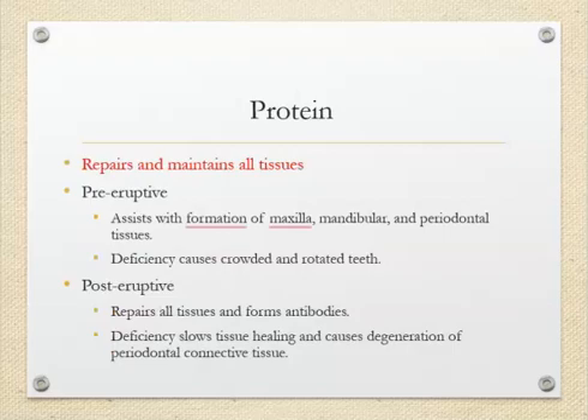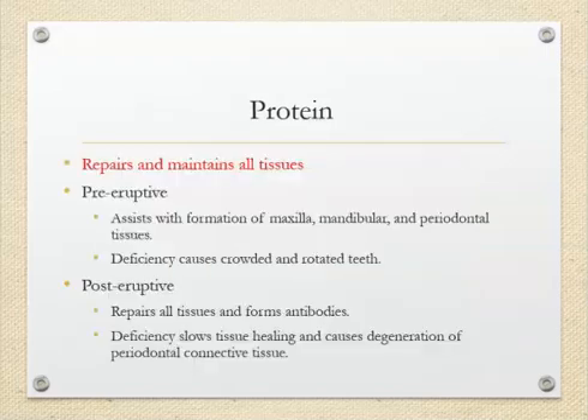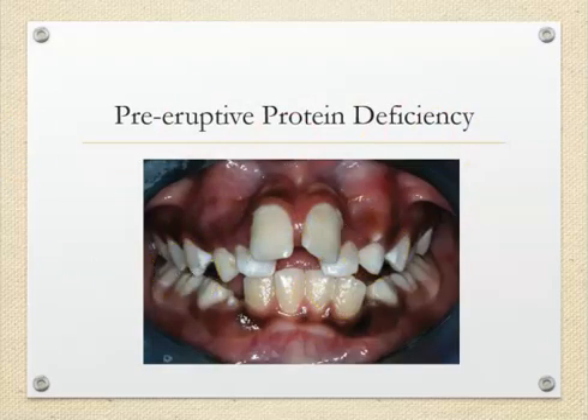Protein is really important because it repairs and maintains all the tissues in the mouth — gums, bones, teeth, and enamel. If you have a deficiency in protein and you're not eating enough, what can happen is crowded and rotated teeth, because the jaws and mouth didn't develop properly. It's really important that we eat a good amount of protein to prevent overcrowding of the teeth.